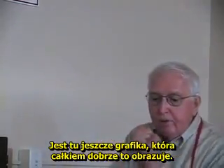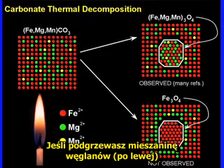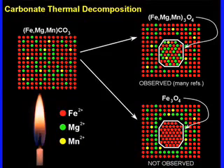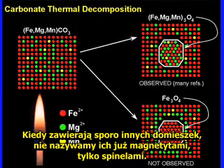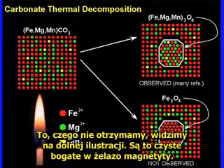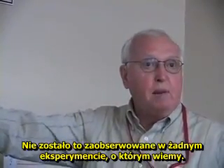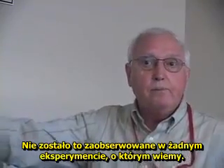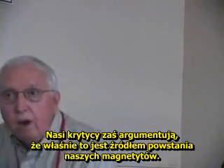This cartoon demonstrates it pretty nicely. If you heat up a mixed carbonate on the left, what you get on the right is a mixed magnetite or spinels. Once you put a lot of other elements in them, you don't call them magnetites anymore — you call them spinels. That's illustrated on the right with iron, magnesium, and manganese. What you don't get is a pure iron magnetite, which is on the bottom right — that's never been observed in anybody's experiment that we know of.